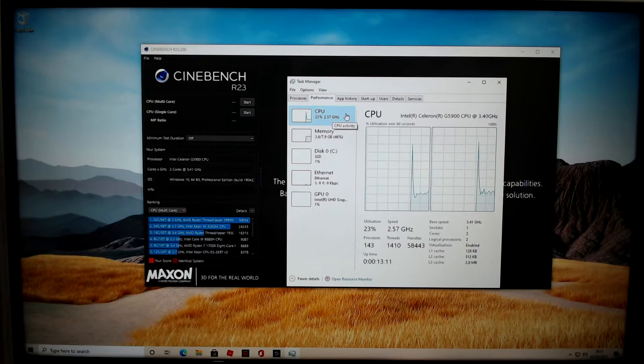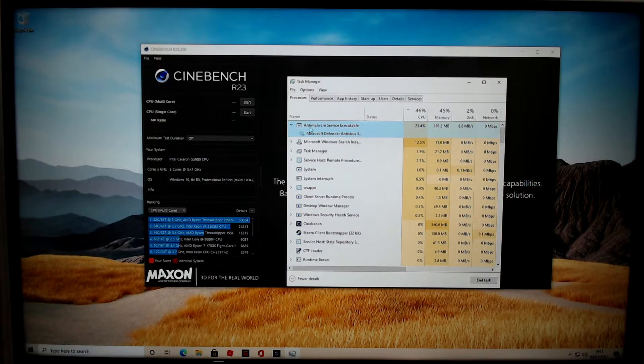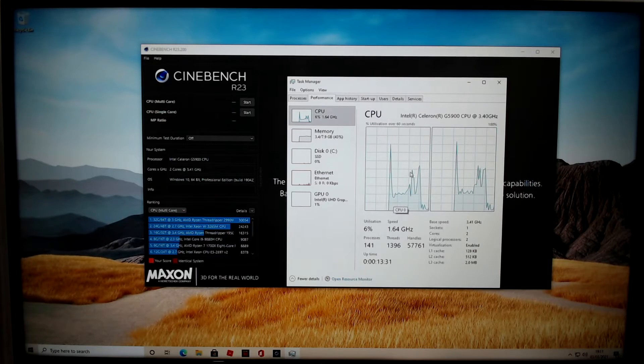Just sat idle, it's using almost 25% of the CPU, which is not a great start. It does keep boosting up to 3.4 GHz as well. When you look at what's running, we've just got Microsoft Defender running, which we could switch off, but I'm not going to — this is kind of a real world view. It has now dropped right down to 2%, that's a good sign.